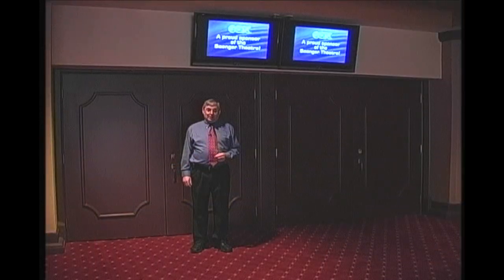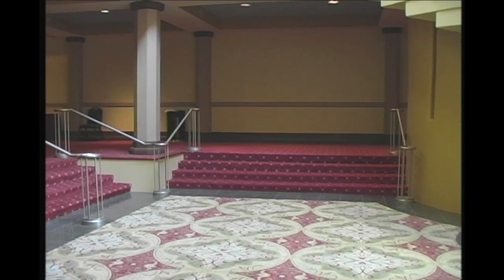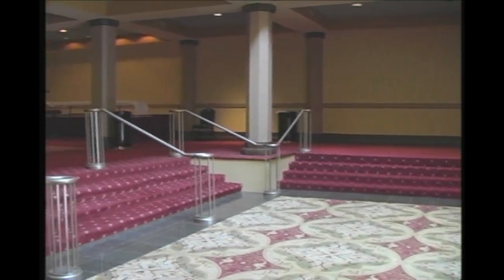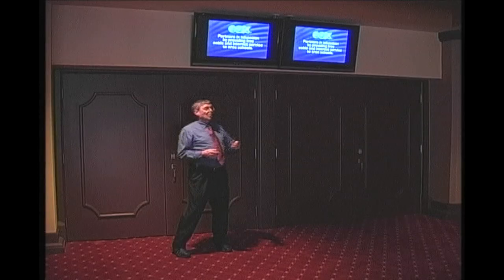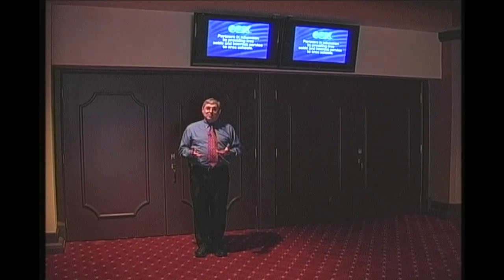In our newly renovated lobby, we've added additional restrooms, we've improved our concession facilities, and we've carried the historic paint colors right into this space. With the help of Cox Media, we've added technology to the lobby that will allow patrons who need to leave the auditorium for a few moments not to miss any of the action.